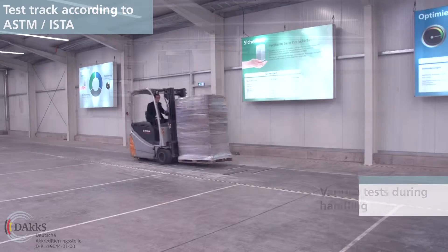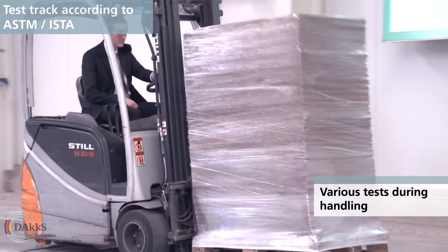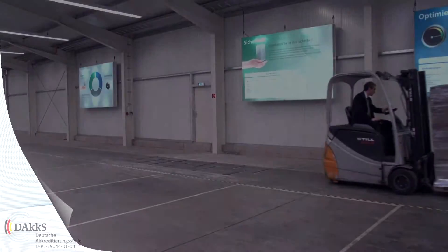Also during the handling process your product has to withstand a lot of stresses. In our technology center, numerous handling tests such as forklift and tilt, drop and shock tests can be performed.